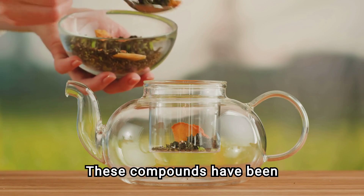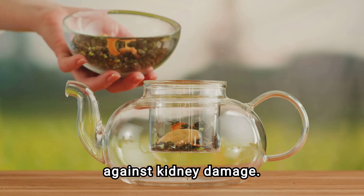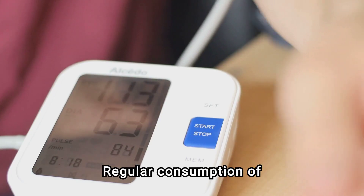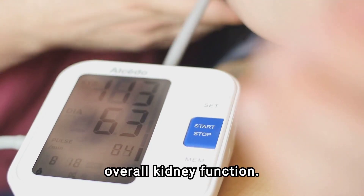These compounds have been shown to reduce the risk of kidney stones and protect against kidney damage. Regular consumption of green tea may help regulate blood pressure and improve overall kidney function.